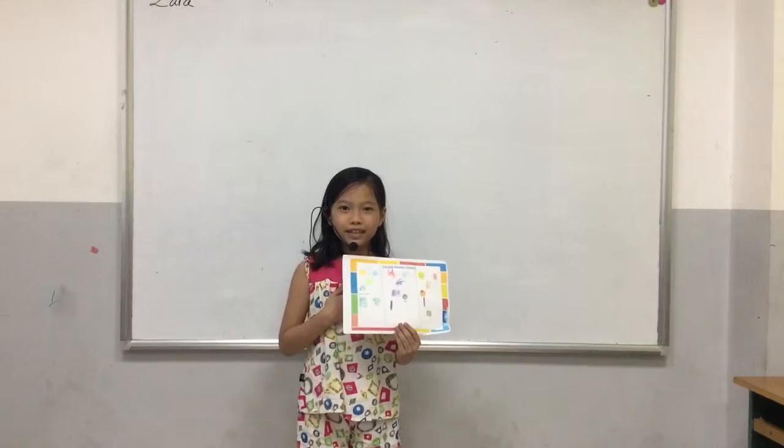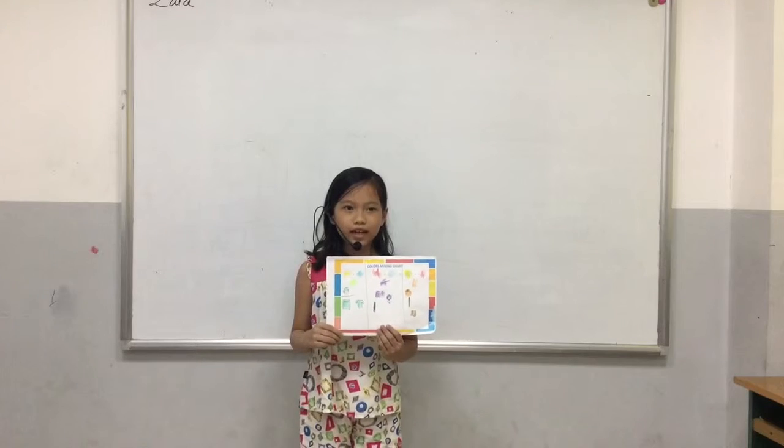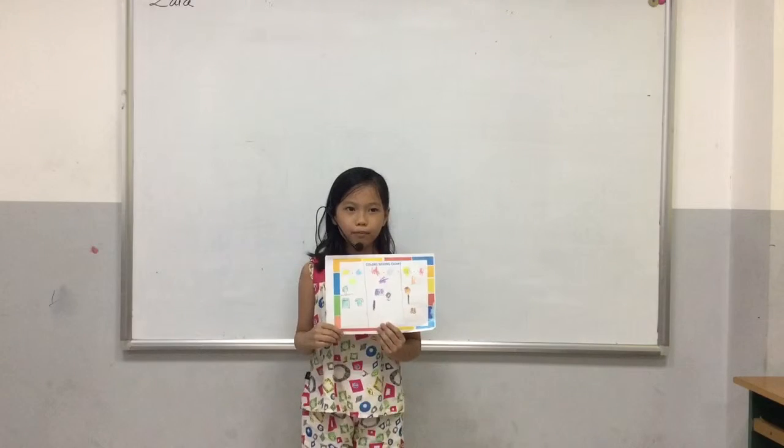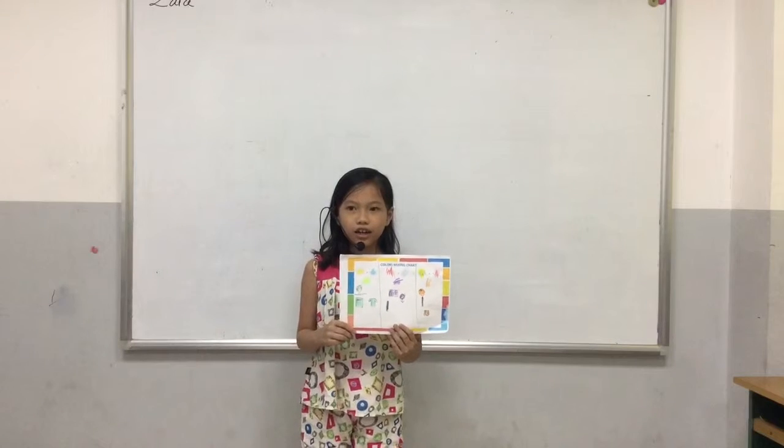Hello everyone, my name is Myla. I'm 8 years old. Today I'm going to tell you about my color mixing chart.